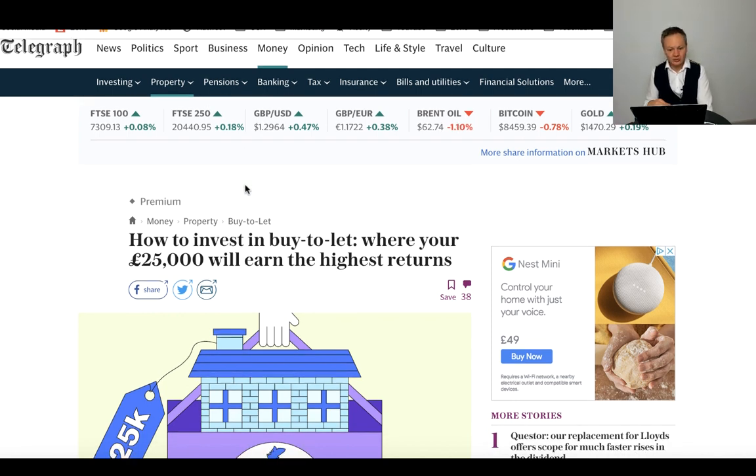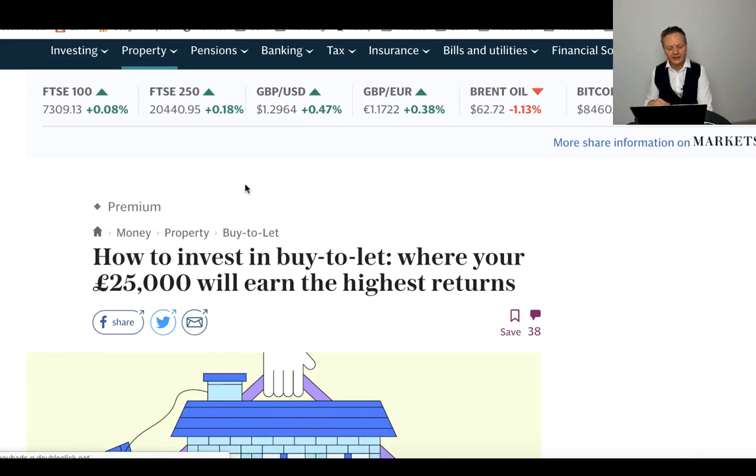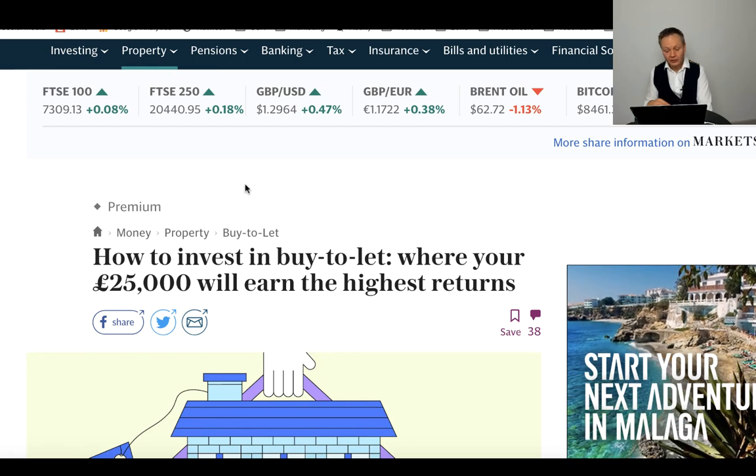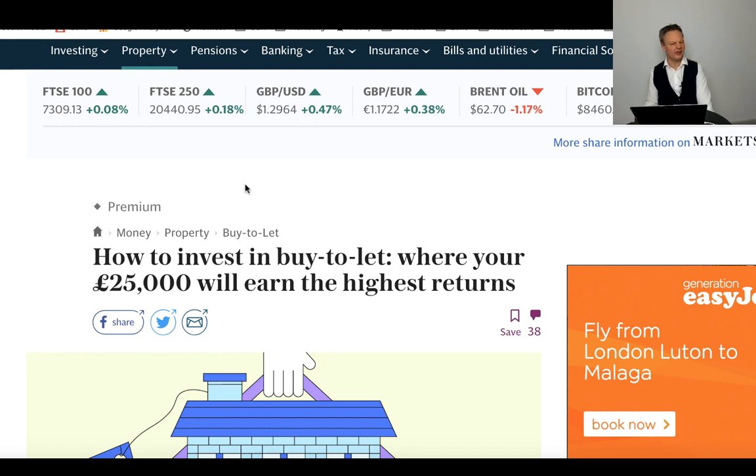The Telegraph have done quite a few good articles this month. In this one it says: 'How to invest in buy-to-lets where your £25,000 will earn the highest returns.' If you're in London you're thinking £25,000 — are you kidding? But yes, you can buy properties for £100,000 and get a mortgage for £75,000. You can also get a good mortgage rate in the North. They've drawn a nice map of where to invest your money, and you'll see Stoke-on-Trent featured.